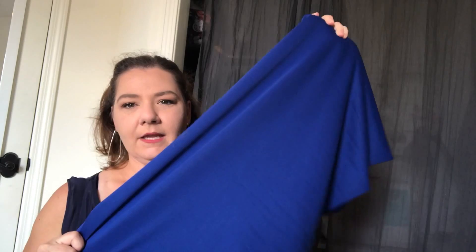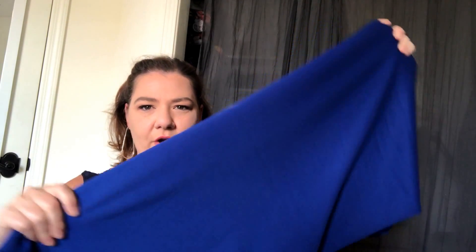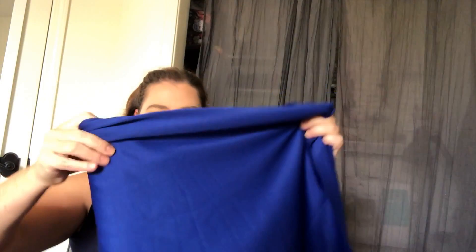The next thing I bought was this royal blue poly lycra crepe. I think I bought three yards of this — it does have some stretch to it. This was also $3.99 a yard. I don't have any plans for it just yet, but I've never sewn anything with stretch crepe, so I thought it'd be nice to play around without feeling like I made a huge investment if I don't like the way it comes out.